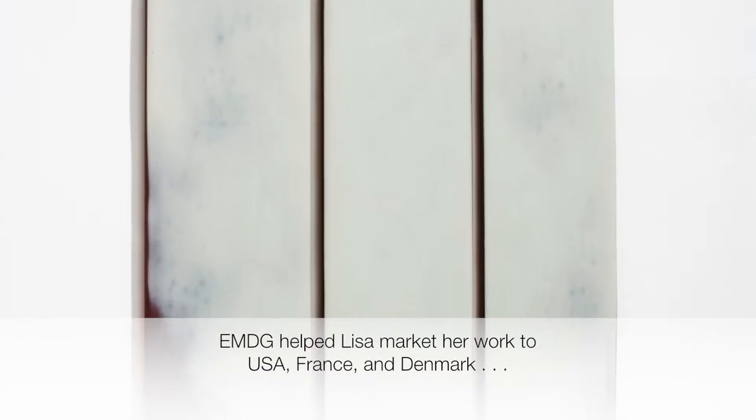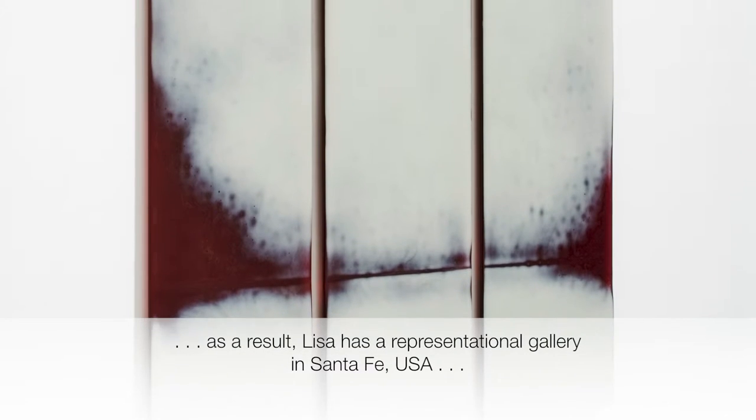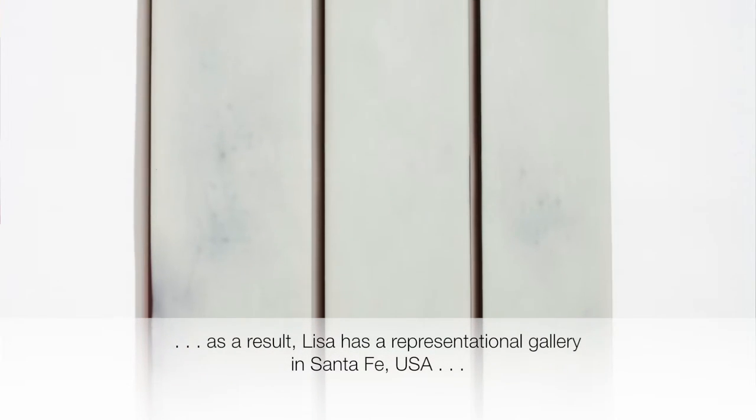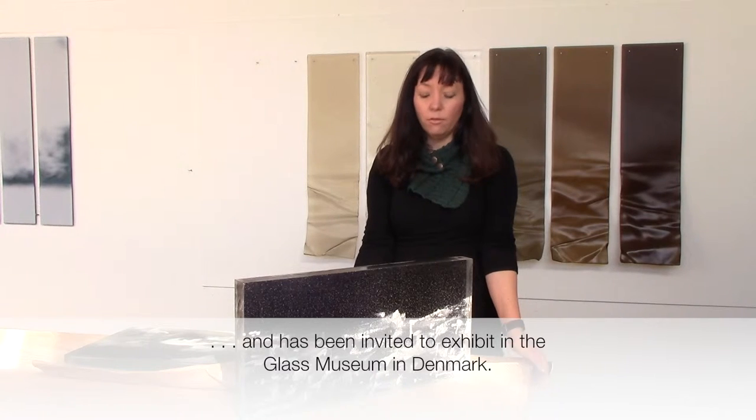I received two grants in the last four years. The Export Marketing Grant, the EMDG grant, helped me to go over and market my work to America, France and Denmark. As a direct result of those marketing trips, I now have a representational gallery in Santa Fe, America, and I've also been invited to have an exhibition at the Blas Museum in Denmark. That's a really major achievement for me and the EMDG grant was very instrumental in that.